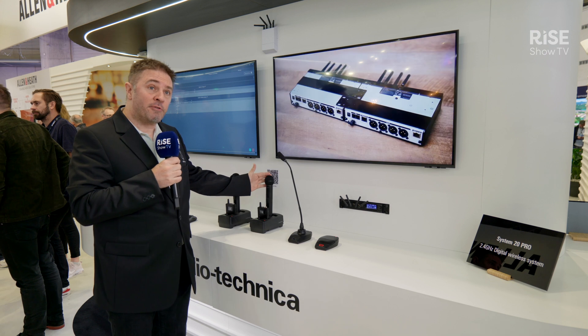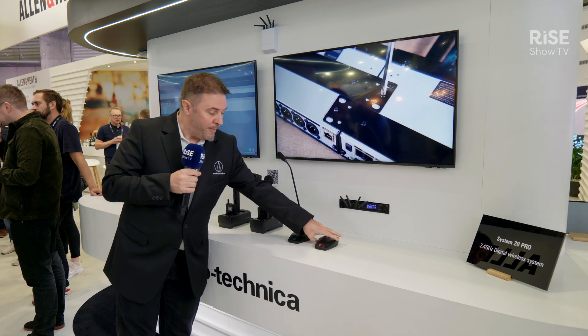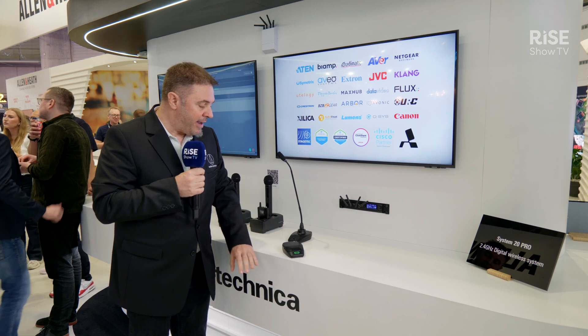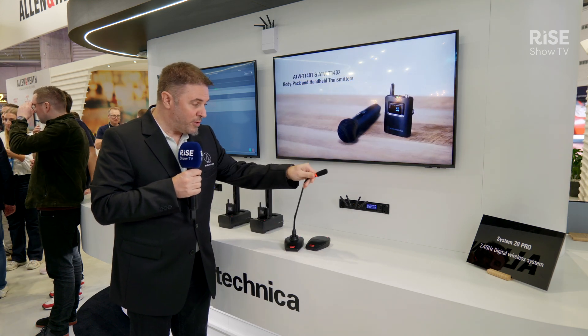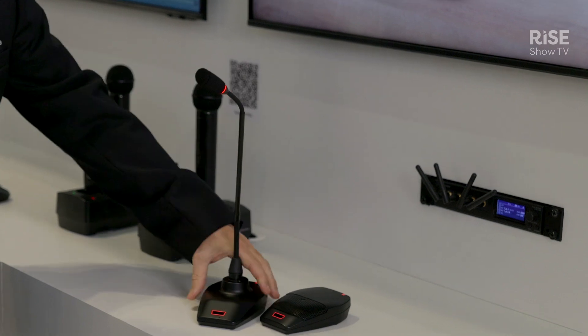Here we have the System 20 Pro, our newest addition to our wireless lineup for corporate installations. The System 20 Pro is a 20-channel wireless system with the main focus of being super easy to install. We feature four different types of transmitters: a handheld transmitter and a body pack — which is straightforward — but also a boundary solution with a two-color LED status indicating whether you're muted or live. Or you can go with the gooseneck base, which we set to a different mode so that it toggles between red and off — conference mode, as we call it — straightforward for discussions.